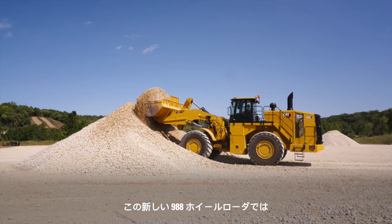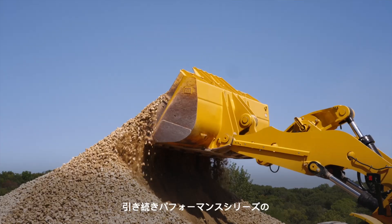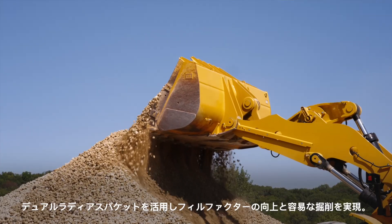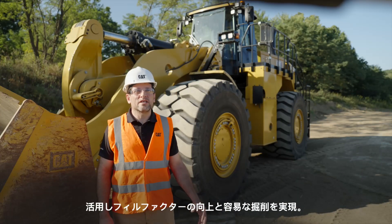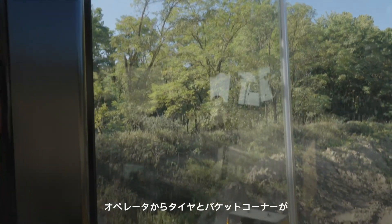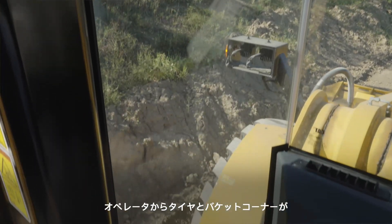With this new 988 wheel loader, we continue to leverage the Performance Series dual radius buckets for increased fill factors and easier digging. We have improved operator visibility with lower quarter front window panels providing better view of the tires and corners of the bucket.